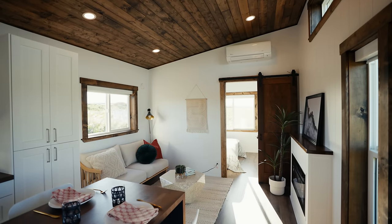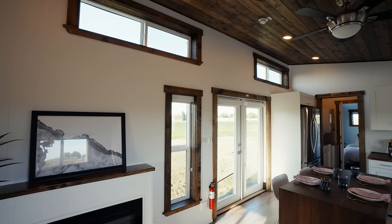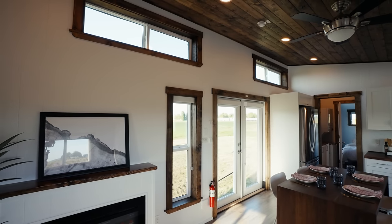Overall, a 12 by 44 foot floor plan gives plenty of room to live comfortably in a tiny home. If you or someone you know is looking to build or buy one of these, I left all the information you'll need in the description below, and as always we'll see you in the next one.